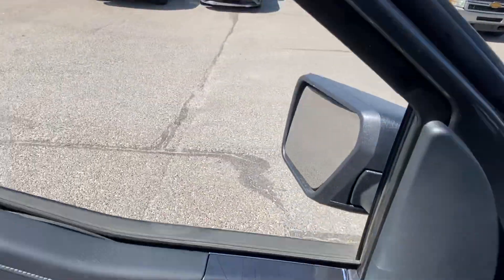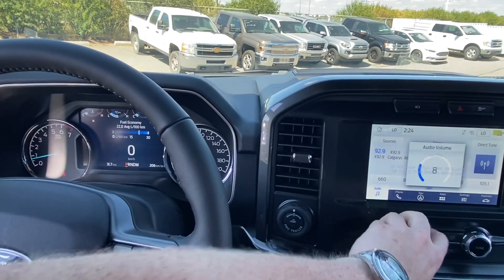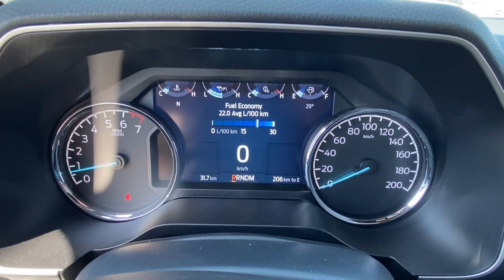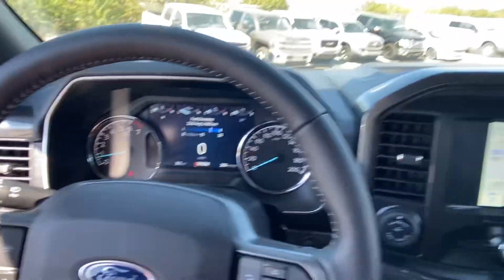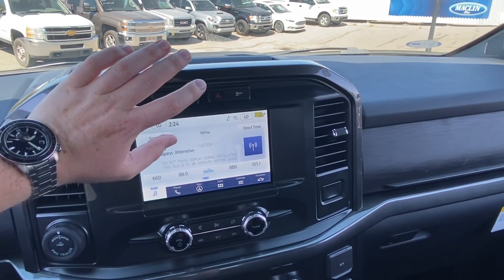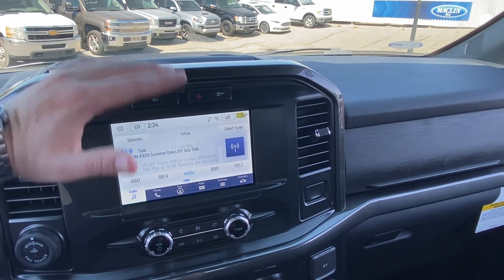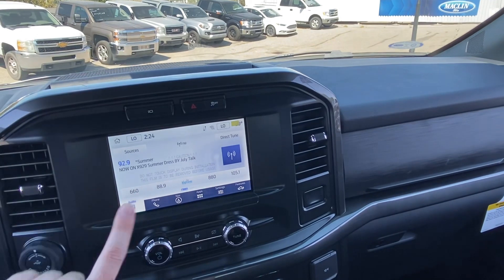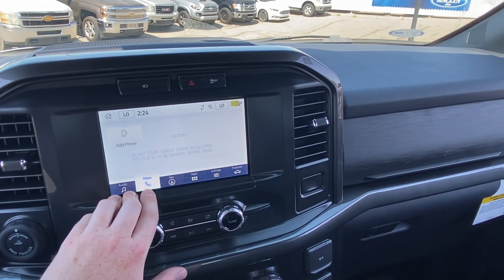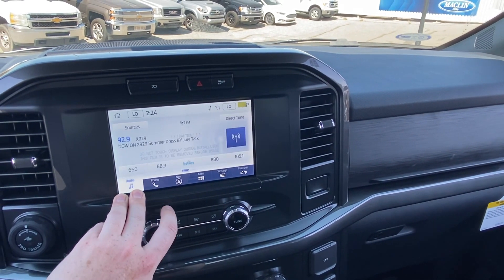Getting into the interior, a lot of stuff will look familiar, but you have a new layout for all your gauge clusters. You also have Sync 4 — I can't remember if yours was a 2020 model or not, but this one would have a different operating system than that, so it's an upgrade.